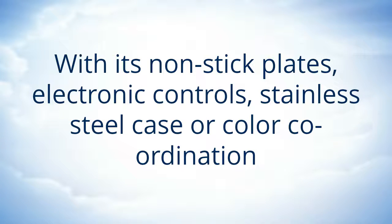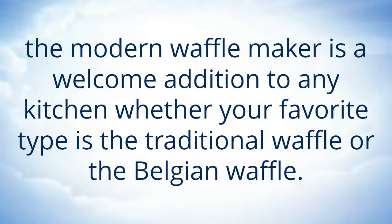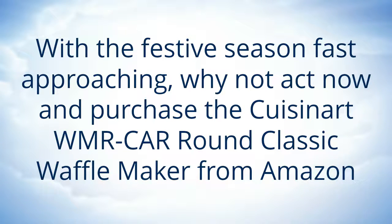With its non-stick plates, electronic controls, stainless steel case or color coordination, the modern waffle maker is a welcome addition to any kitchen whether your favorite type is the traditional waffle or the Belgian waffle.